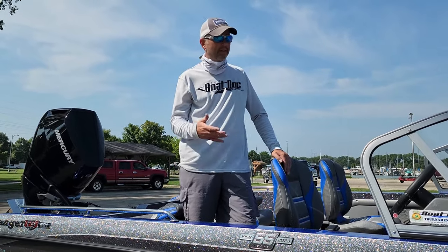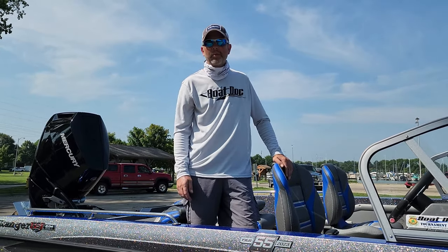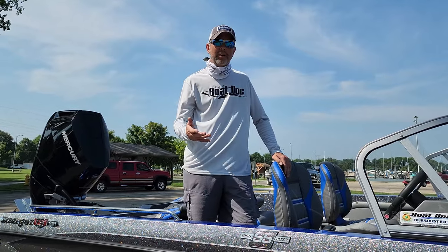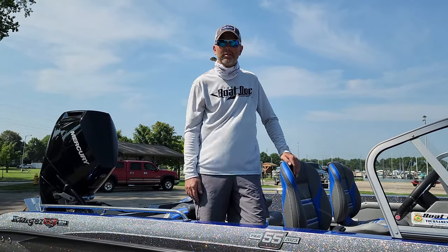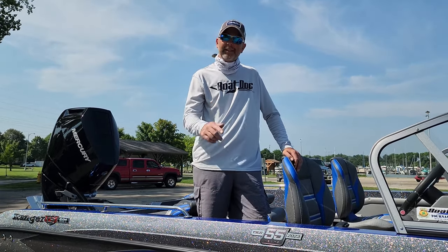This one is still for sale — this is one of our last 23s. So if you are interested, give The Boat Dock a call. Any questions, you can give myself or Mark a call at The Boat Dock. The number is 920-269-2628. And get out fishing.